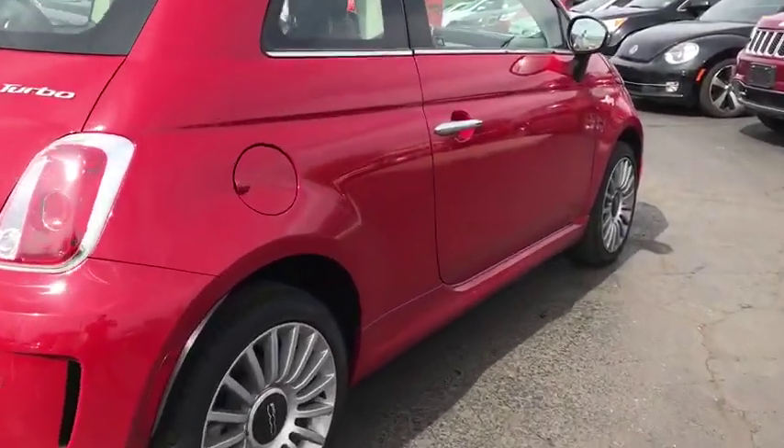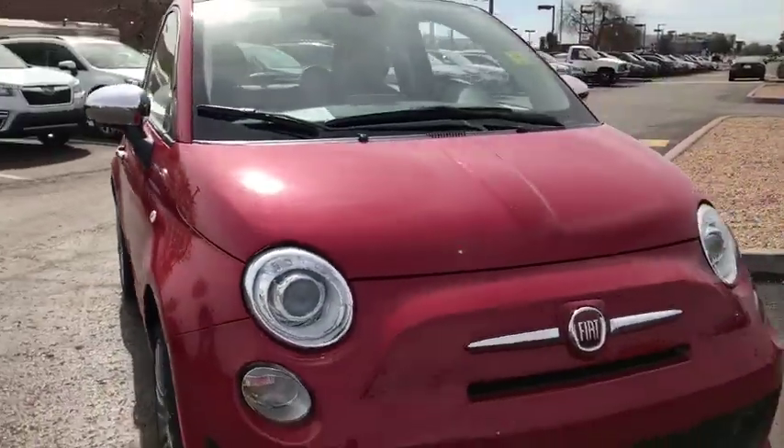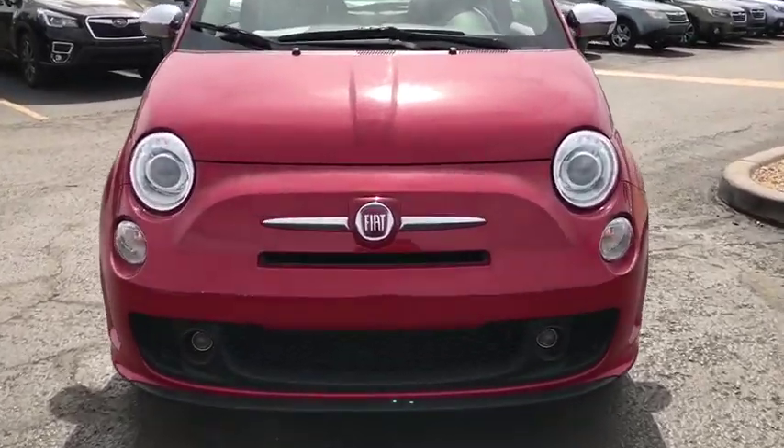And with so many original ways to personalize every Fiat 500, your individuality will be recognized wherever you go. This vehicle has less than 300 miles.